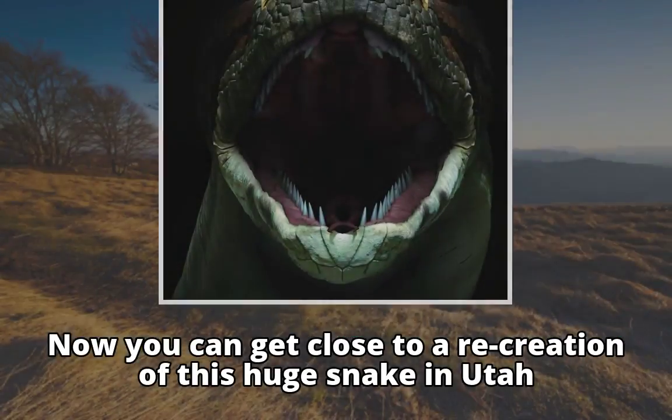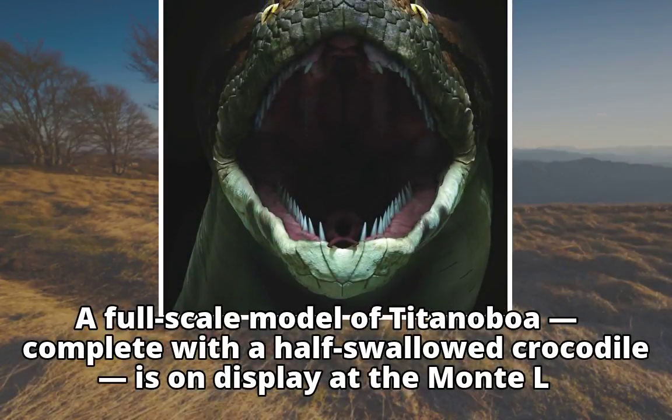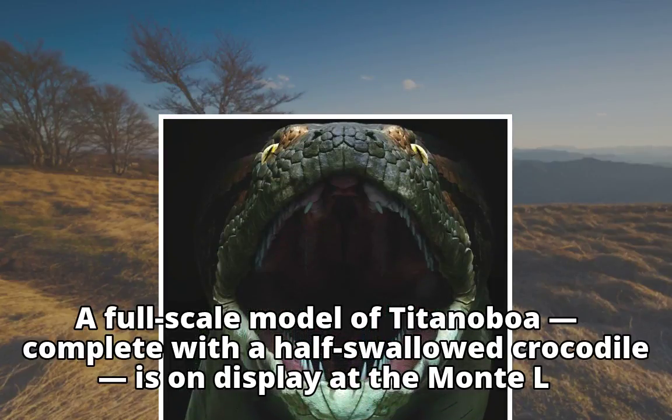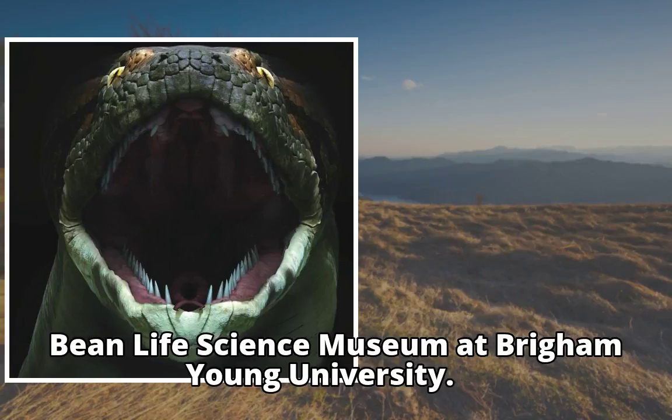Now you can get close to a recreation of this huge snake in Utah. A full-scale model of Titanoboa, complete with a half-swallowed crocodile, is on display at the Monte L. Bean Life Science Museum at Brigham Young University.